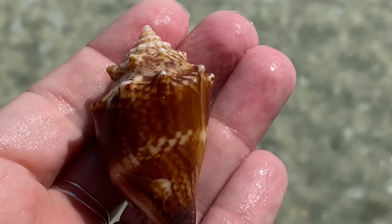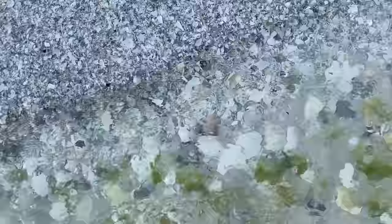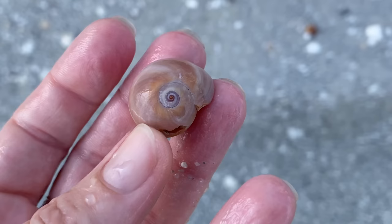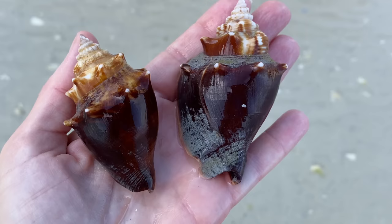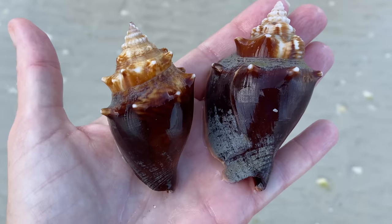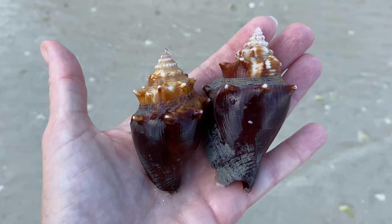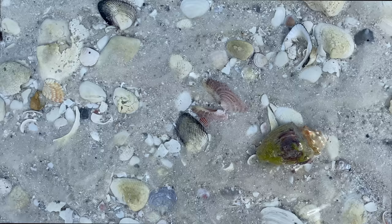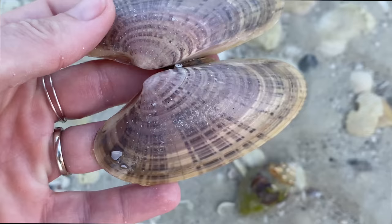Holy cow - look at that cool fighting conch! Look at the zigzags, they're all over the knobs, plus you've got a zigzag stripe. Really cool shell. Then there's a moon snail - a little too broken for my taste, I'll likely leave that. But those dark, beautiful chocolate-colored fighting conchs were literally calling to me. They were right - those fighting conchs were awesome.